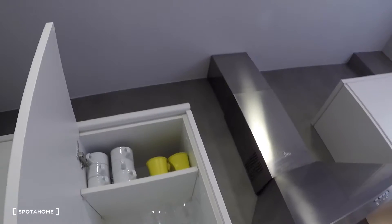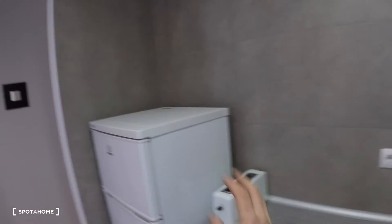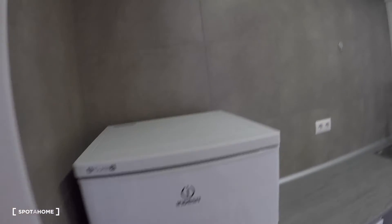There's also a sink, and here you have the glasses, mugs, cups, and plates — everything you need to live here. There's a washing machine, a toaster, and a fridge with freezer.